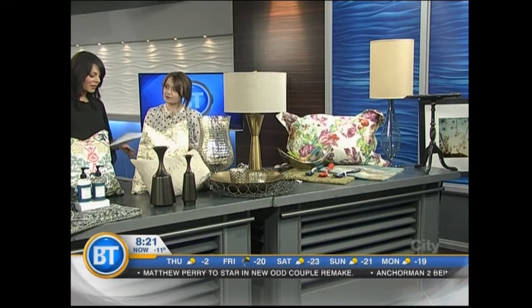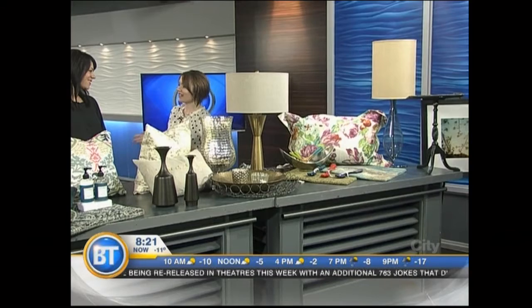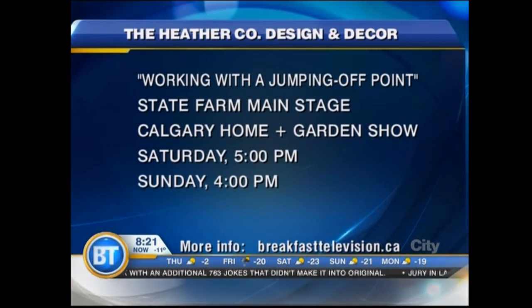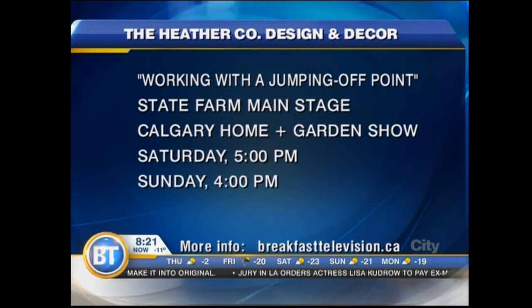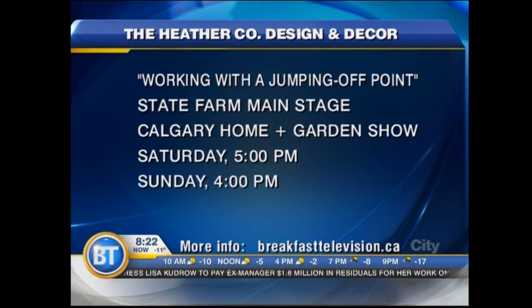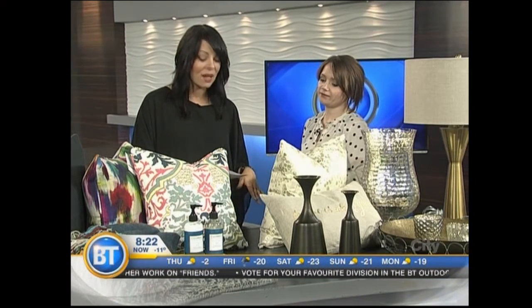You're at the Home and Garden Show Saturday and Sunday. Your presentation is called Working with a Jumping Off Point. I wanted to help people because you hear that all the time in the design industry — start with a jumping off point — and I wanted to demystify that process. We go through six rooms in a house, layering fabrics, colors, and furnishings, showing people how to pick up continuous elements and layer them more or less intensely through the space. Working with a Jumping Off Point, State Farm Main Stage, Calgary Home and Garden Show — Saturday at five and Sunday at four. All the information and links you need are at breakfasttelevision.ca.